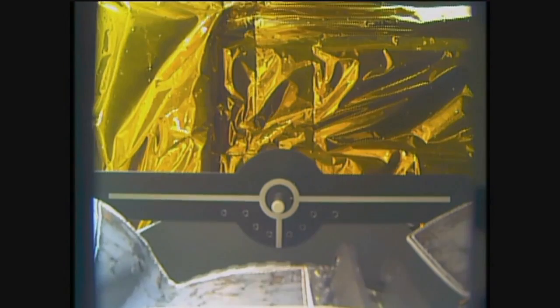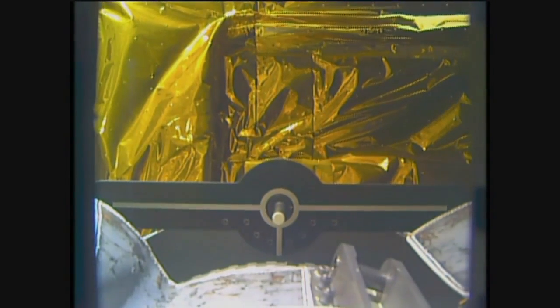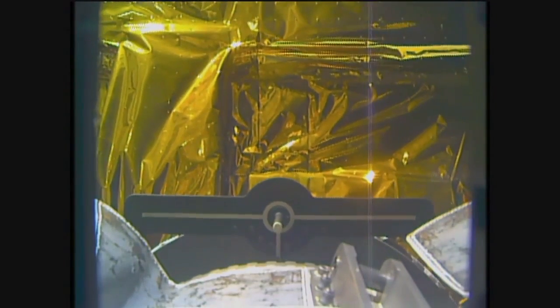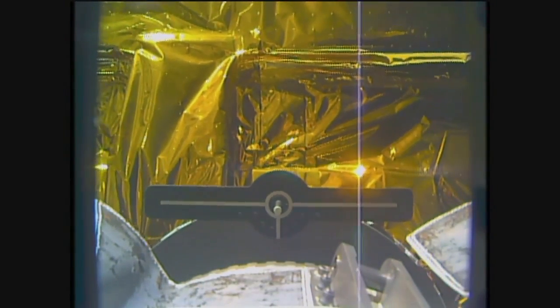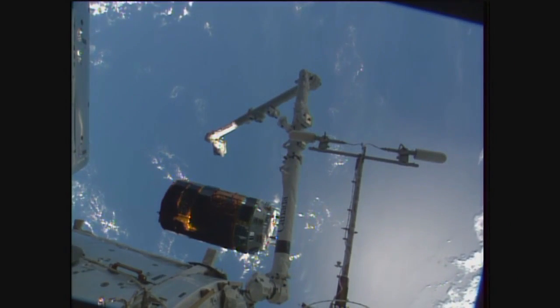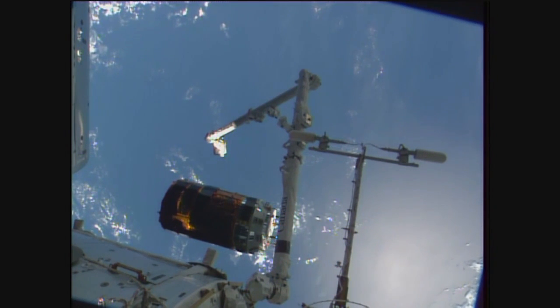Starting to see a little bit of motion. Now regaining some video communication, we can now see the HTV clearly separated.